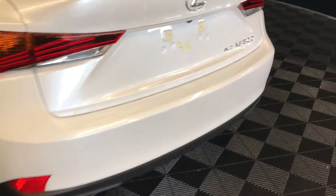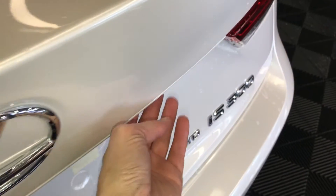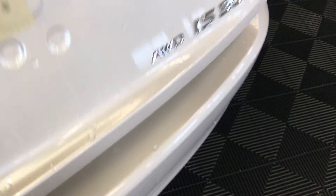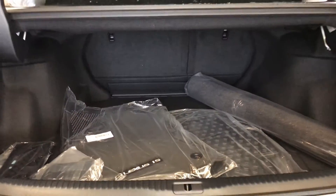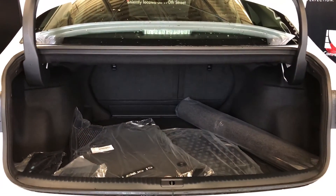Remote trunk release, and there's also a button to press to unlock the trunk. Spare tire and jack underneath the floor. Full-length carpet for the trunk area. Your back seats fold down.